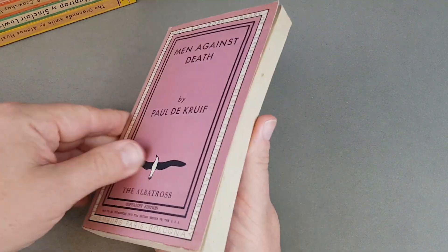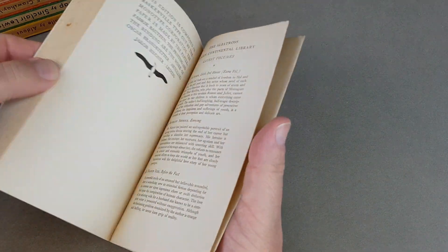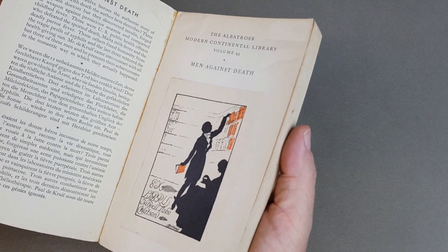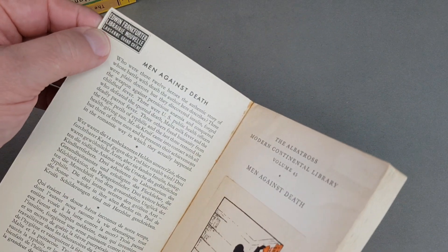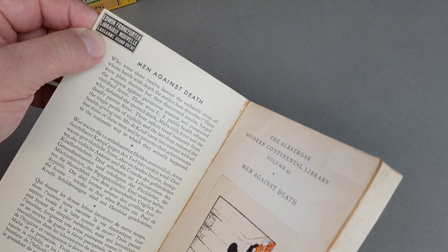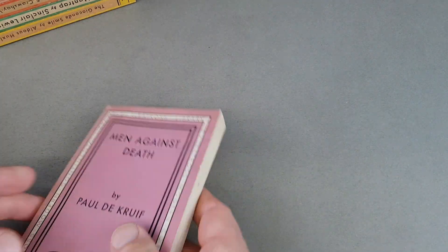The British publishers were far more precious about keeping books in hardback longer to give them more of a life and earn more money for themselves and the authors. Quite a few of mine have interesting bookplates — there's another one with a nice one: Edwin Frankfurter Library Nouvelle.